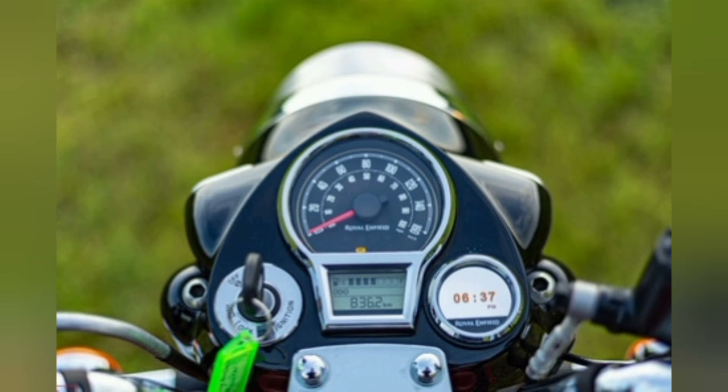Let's go to the instrument console. The new Classic 350 features a semi-digital instrument console. It includes a service indicator, fuel indicator, low fuel indicator, speedometer, and fuel gauge - all displayed digitally.